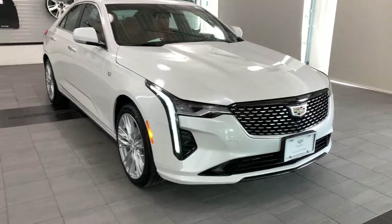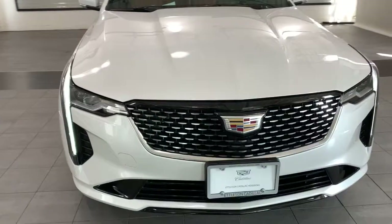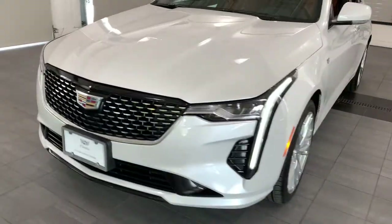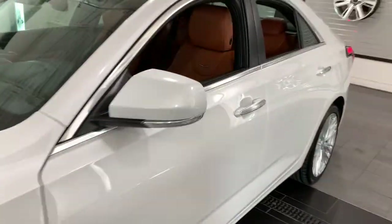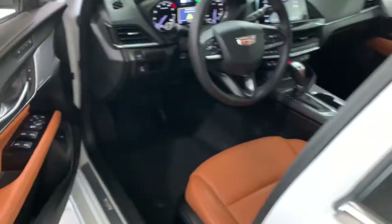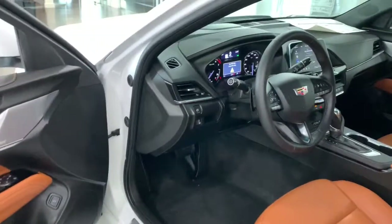You're gonna love the 2021 Cadillac CT4. Prepare to take your driving pleasure to new heights and enjoy the best of modern efficiency and style. You'll love the advanced safety features, quiet cabin, and responsive handling this vehicle has to offer.